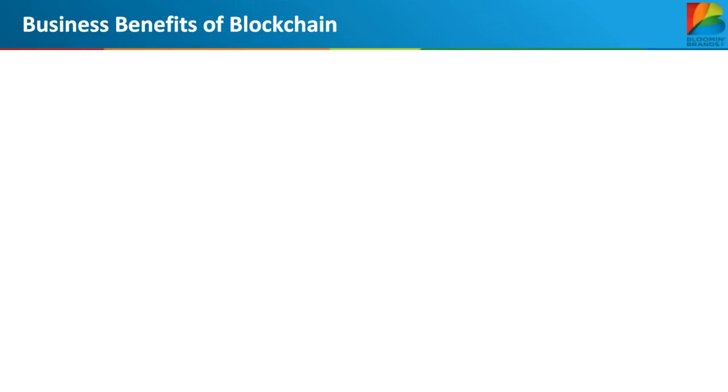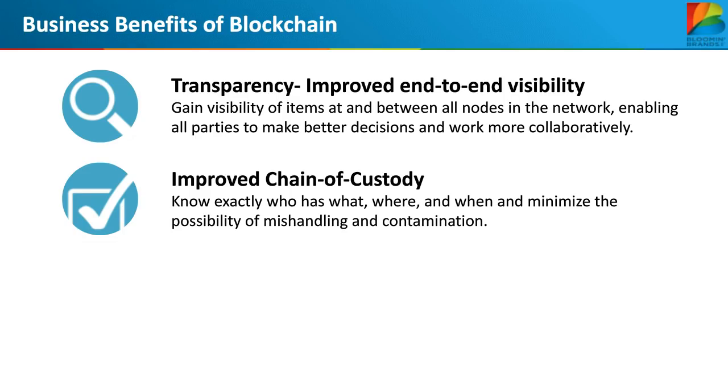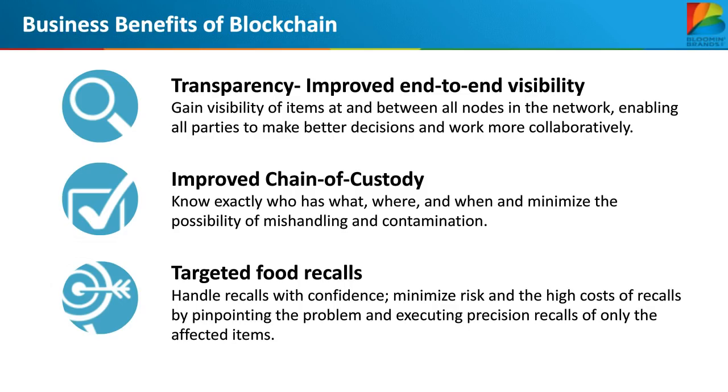Talking about results: this solution has allowed us to achieve best-in-class forecast accuracy levels, improving from the low 60s to the high 80s. We've essentially eliminated the bullwhip effect, improved the efficiency of our inbound supply chain, reduced many of our suppliers' costs, virtually eliminated inventory transfers between restaurants, and eliminated expediting from our core suppliers — delivering the freshest product to restaurants ever. We've also been able to reduce inventory by nearly 50%. The last part of the module — the blockchain — we have just started our pilot. The number one thing we're looking for is transparency: gaining visibility of items between all nodes in the network, improving chain of custody, and developing a better food recall process to handle recalls with confidence and precision.